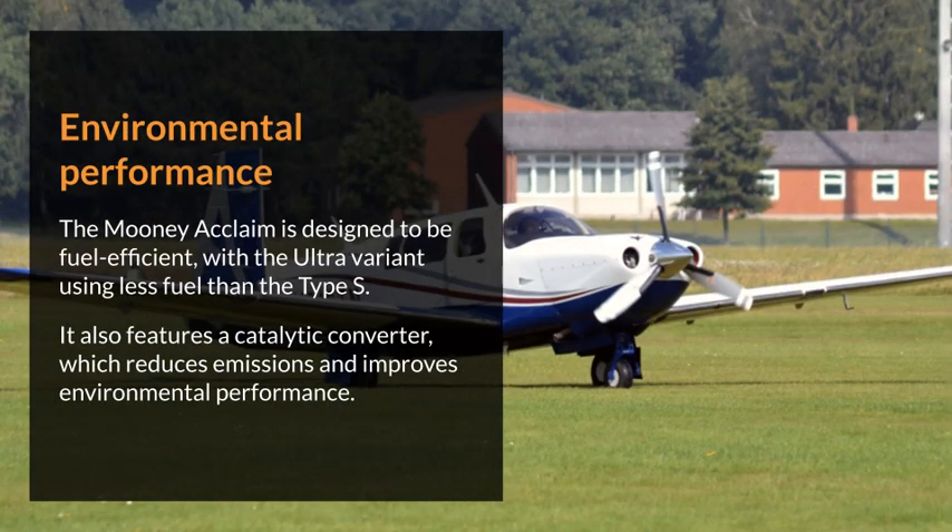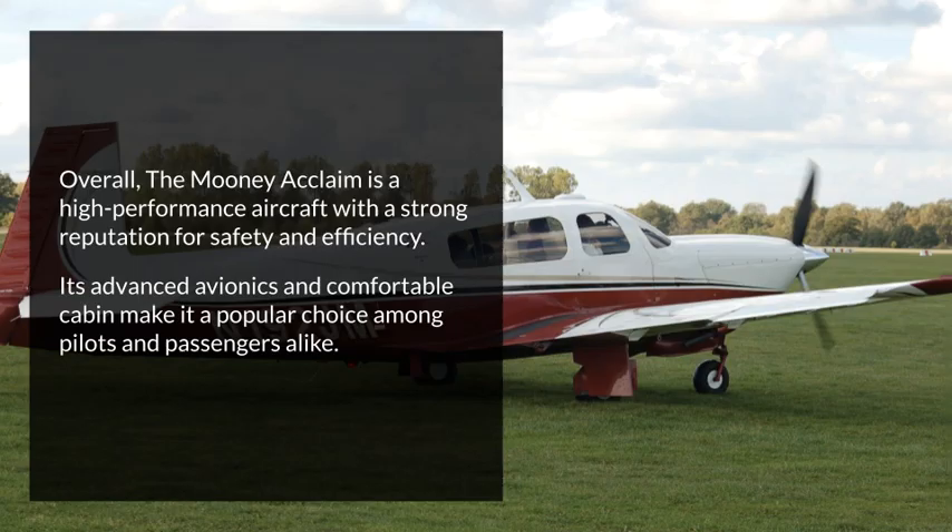Environmental performance. The Mooney Acclaim is designed to be fuel-efficient, with the Ultra variant using less fuel than the Type S. It also features a catalytic converter, which reduces emissions and improves environmental performance. Overall, the Mooney Acclaim is a high-performance aircraft with a strong reputation for safety and efficiency. Its advanced avionics and comfortable cabin make it a popular choice among pilots and passengers alike.